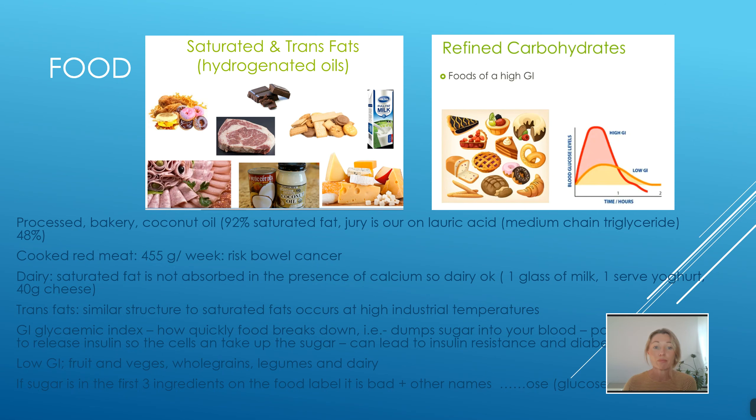Cooked red meat and processed meat is pro-inflammatory and also increases your risk of bowel cancer. Although we're not advocating to become vegetarian, we definitely want to be having some meat-free meals during the week. With dairy, the saturated fat is not absorbed in the presence of calcium. A little bit of dairy is okay, but again, we don't want to be overdoing any food group.